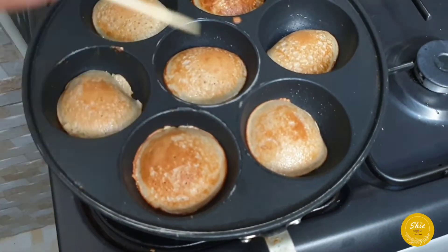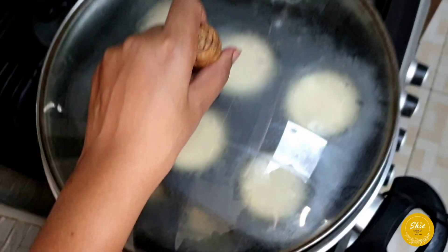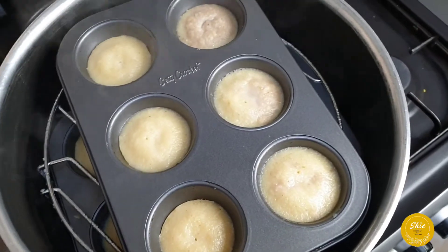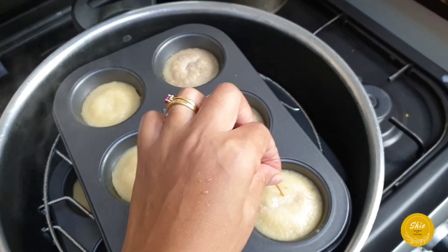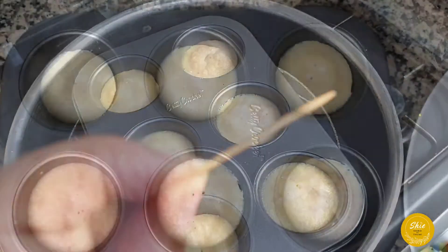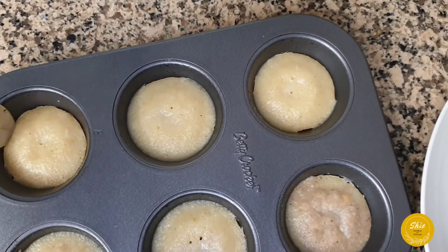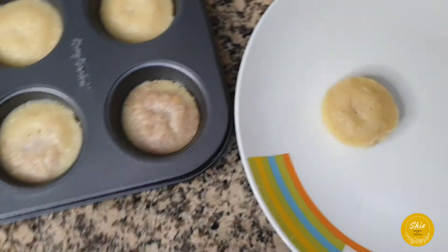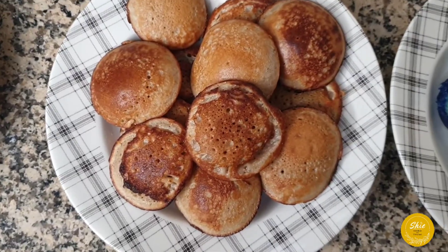Use a toothpick to check if they're ready — if it comes out clean, they're done. Let's check on our puto the same way. The toothpick should come out clean — see, it's clean. We've taken it out; you can use a spoon to remove the puto from the molds.